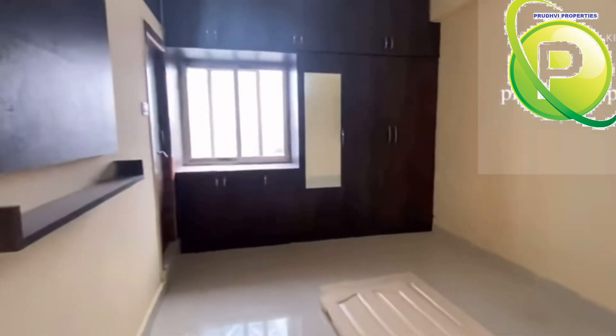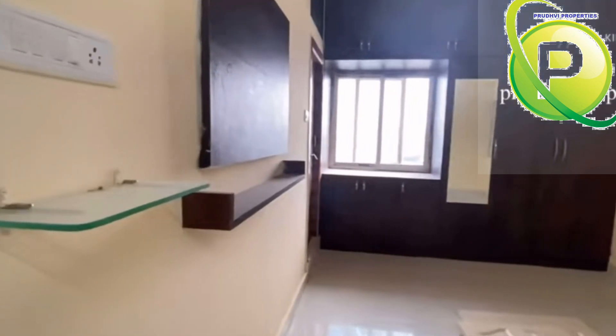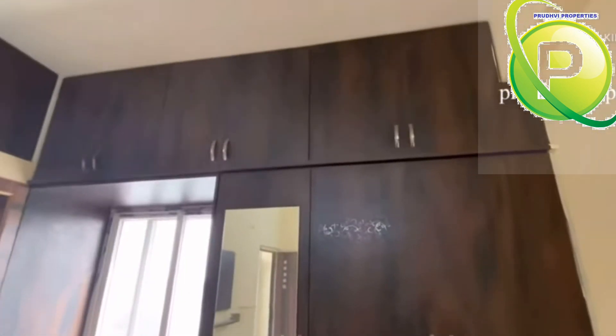Next to the kitchen, we have a bedroom. This bedroom has a beautiful look.